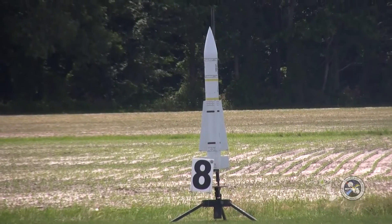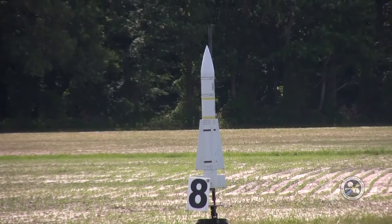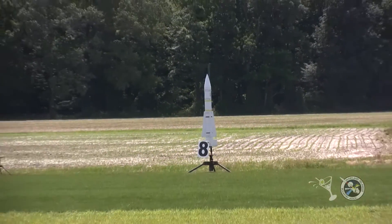Let's see what happens. We're going to go with the AIM-54 in 5, 4, 3, 2, 1.